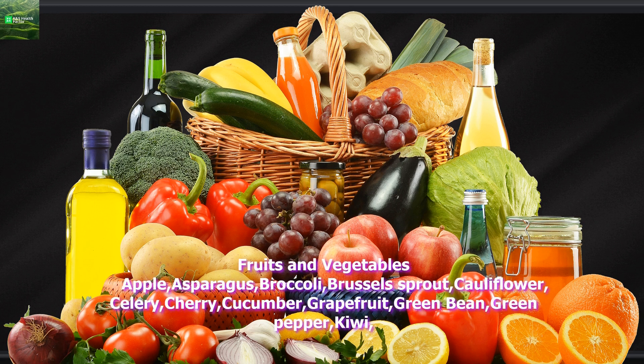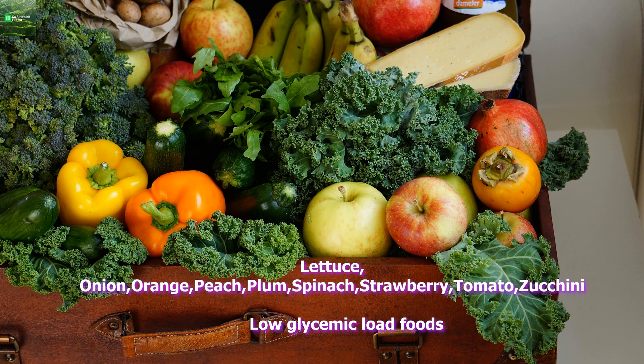Low glycemic index. Fruits and vegetables: apple, asparagus, broccoli, Brussels sprout, cauliflower, celery, cherry, cucumber, grapefruit, green bean, green pepper, kiwi, lettuce, onion, orange, peach, plum, spinach, strawberry, tomato, zucchini.